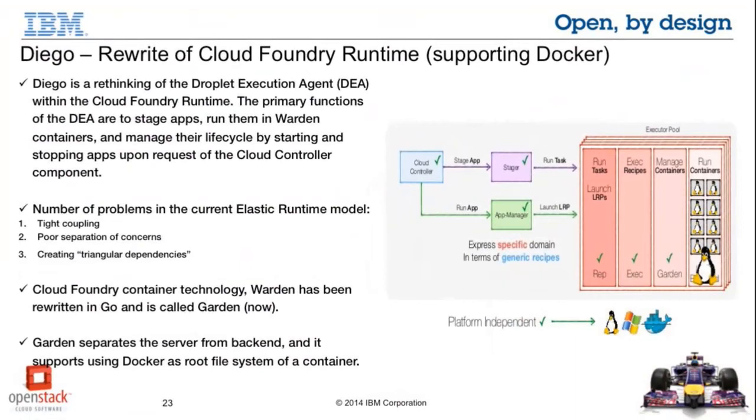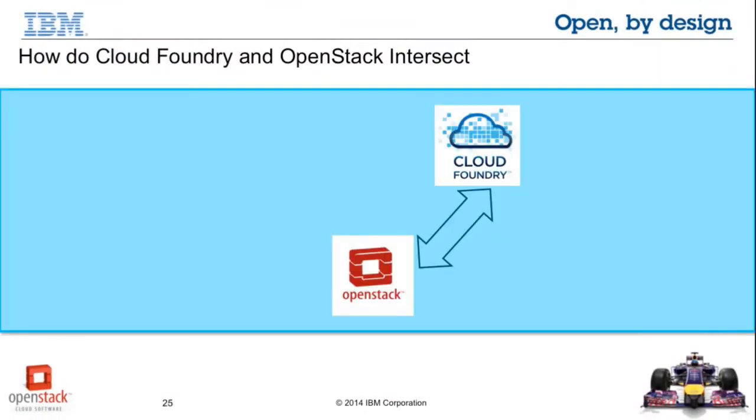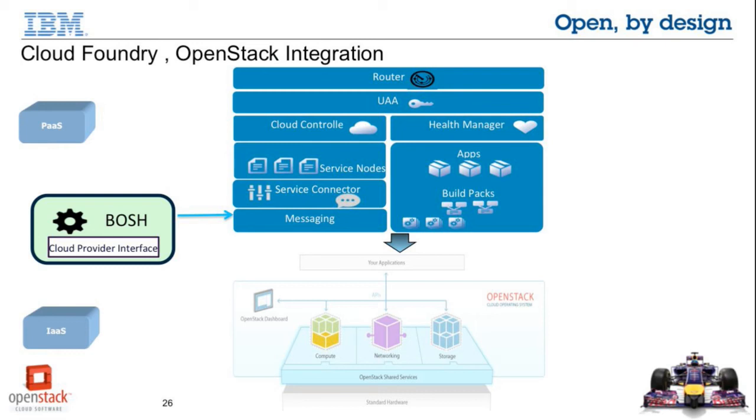There are other integrations as well. There is Project Diego, which is actually rewriting a lot of the Cloud Foundry runtime to support Docker — this is happening to alleviate some of the current concerns; I can talk about this in more detail later if needed. Additionally, there is a tool called BOSH, which is a lifecycle management tool for Cloud Foundry, and it helps deploy Cloud Foundry on top of OpenStack.